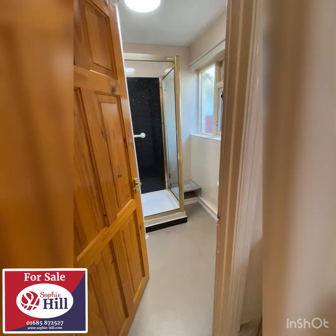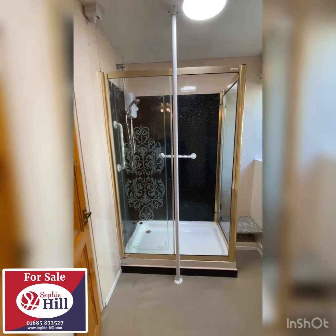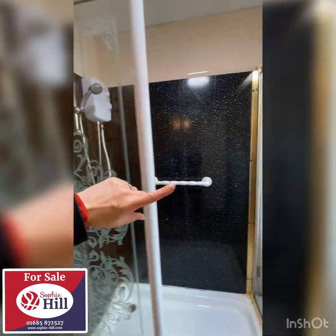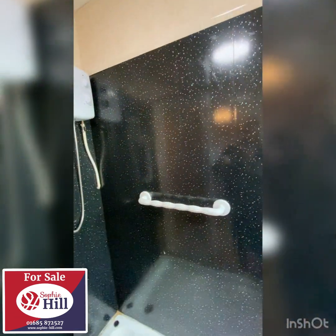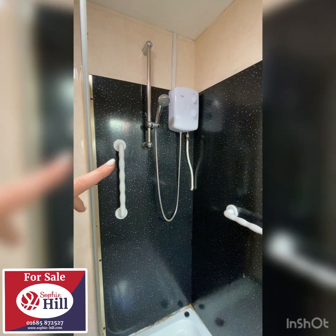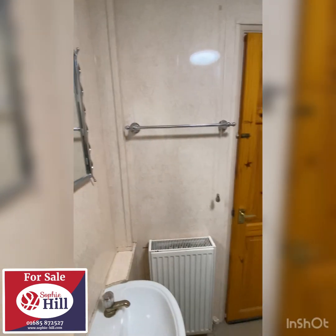In here we've got a huge double shower. As you can see the panelling is all the rage - the walls are fully panelled here as well as the black fittings. I love the panelling, it's just so easy to clean. You've got an electric shower - it's a huge double shower.